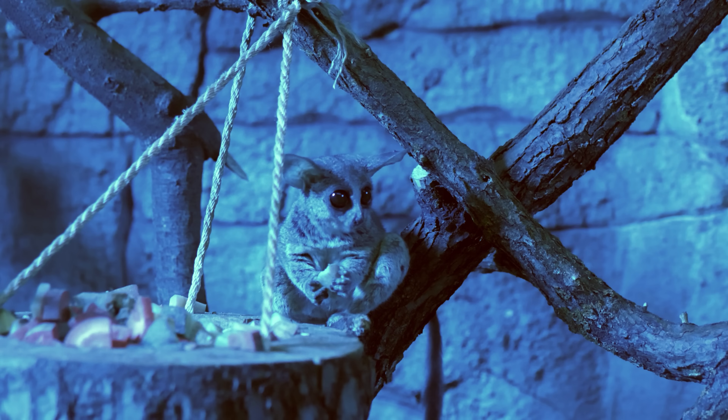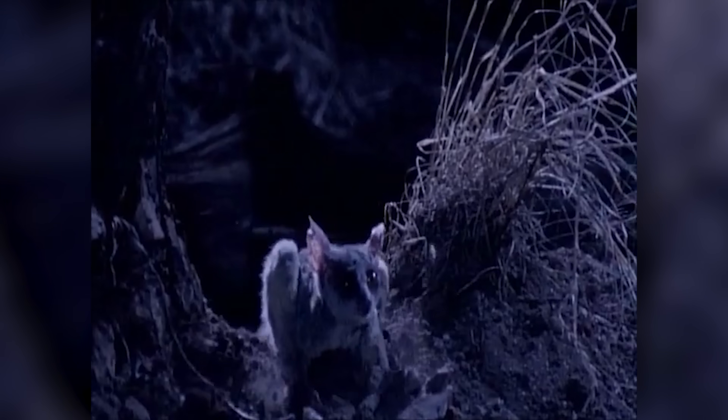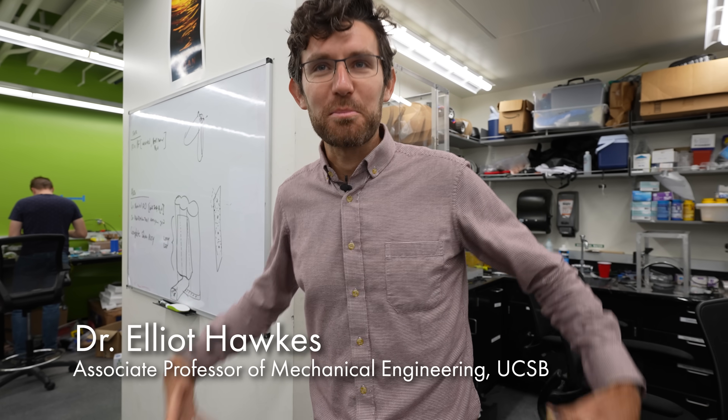The best jumper in the animal kingdom is the galago, or bush baby. 30% of their entire muscle mass is dedicated to jumping. This allows the squirrel-sized primate to jump over two meters from a standstill. It has very small arms and upper body, and just huge jumping legs. It doesn't have better muscles — it just has more of them.